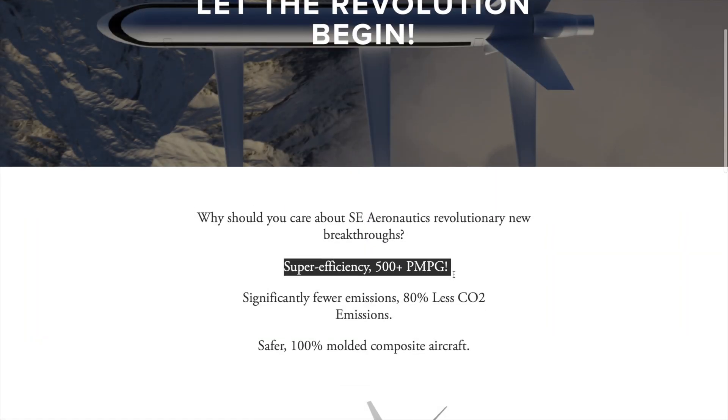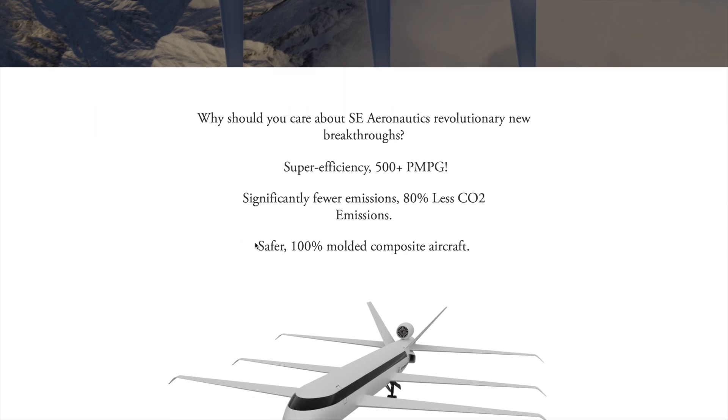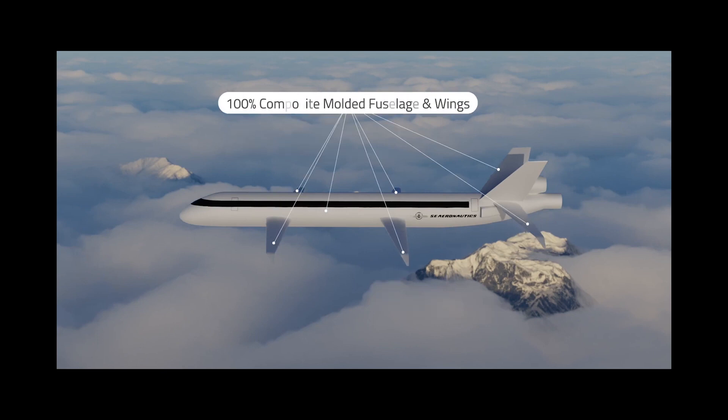The headline figures are that this airplane is super efficient at 500-plus passenger miles per gallon, emits 80% less CO2, and does not use any rivets or bolts in the construction. Instead, it is 100% molded out of composite materials, which reduces weight.